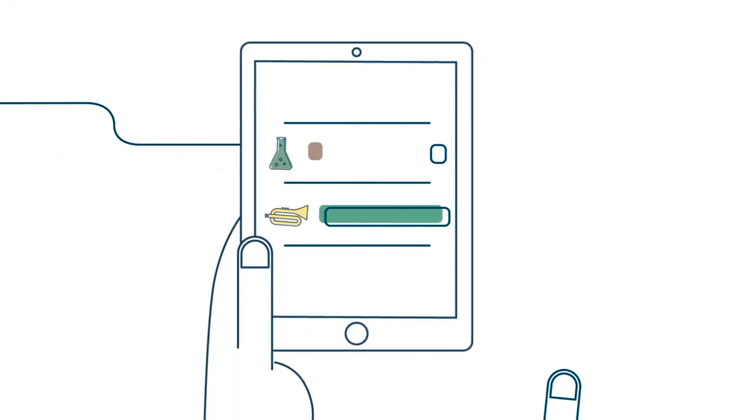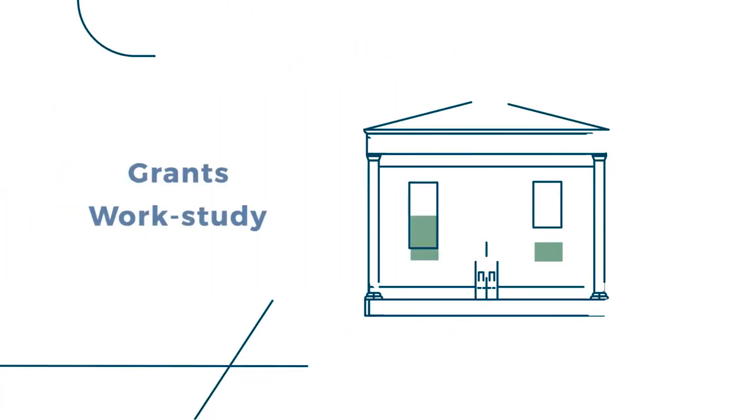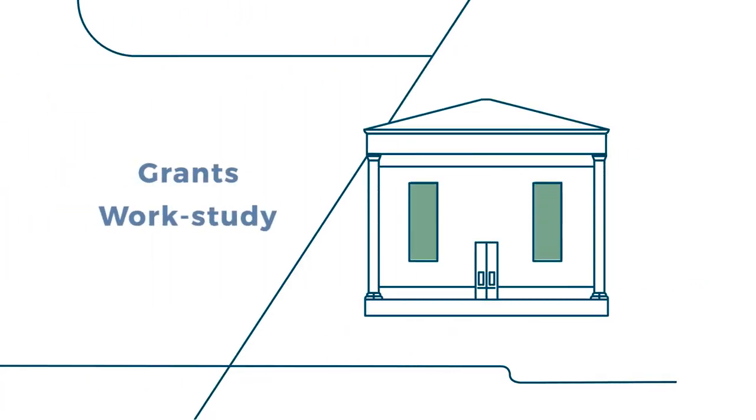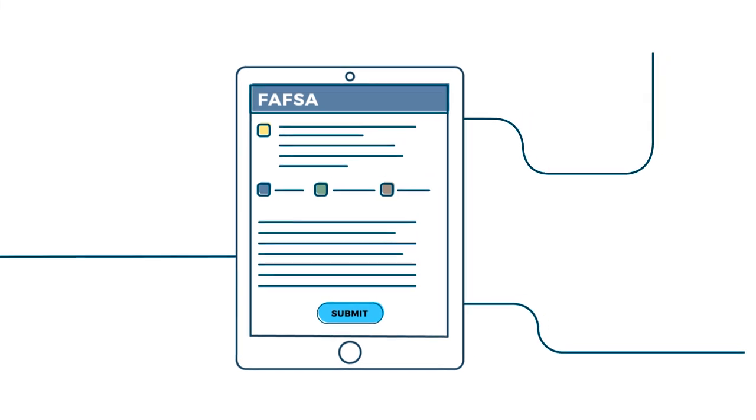Look for scholarships — they're a great way to get free money. A tool like Sallie Mae's Scholarship Search is a free, easy way to be matched with opportunities. Grants and federal work-study are generally funded by the government. You'll need to submit the Free Application for Federal Student Aid, or FAFSA, to apply for them.